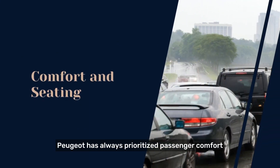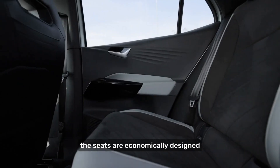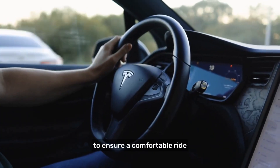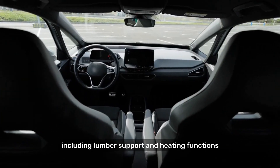Comfort in seating. Peugeot has always prioritized passenger comfort, and the Peugeot 3008 2024 is no exception. The seats are ergonomically designed with ample cushioning and support to ensure a comfortable ride even on long journeys. Both the driver and front passenger seats offer multiple adjustments, including lumbar support and heating functions.